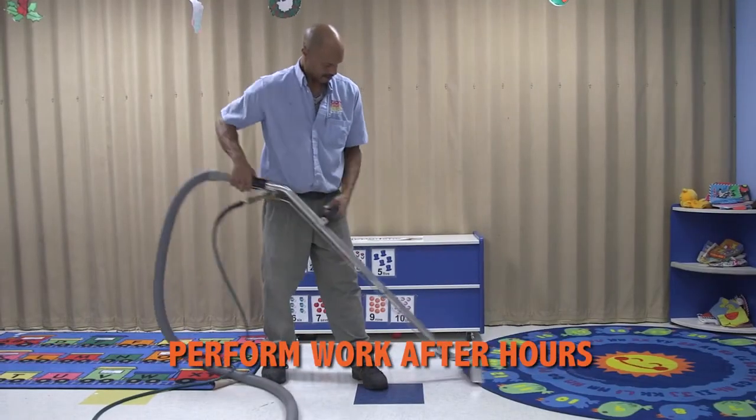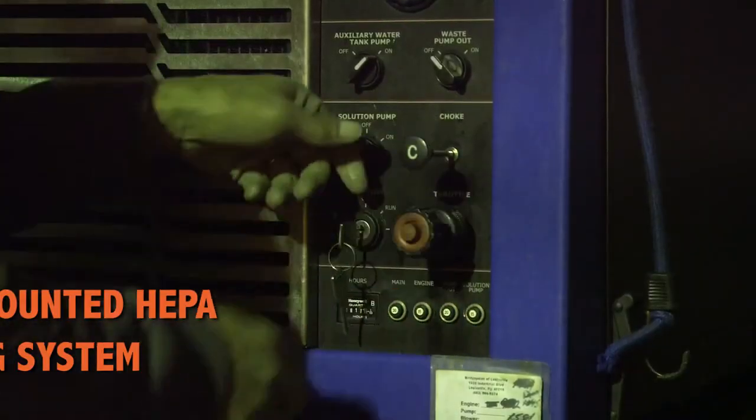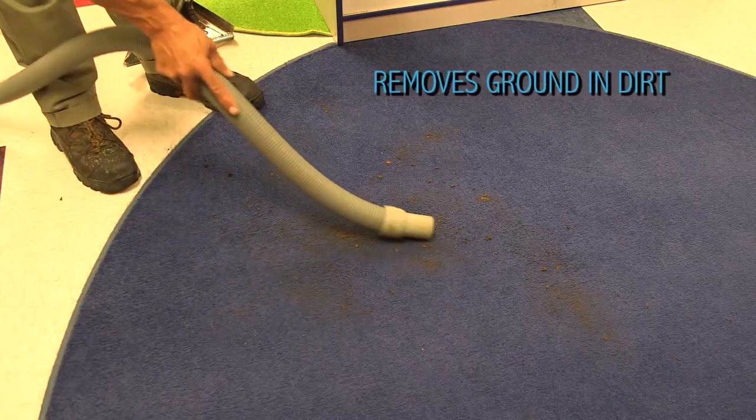Our technicians deep-clean the carpets after hours to accommodate the hospital's schedule. Using our truck-mounted carpet cleaning system, COIT professionals removed ground-in dirt and stains that carpet shampoos simply cannot handle.